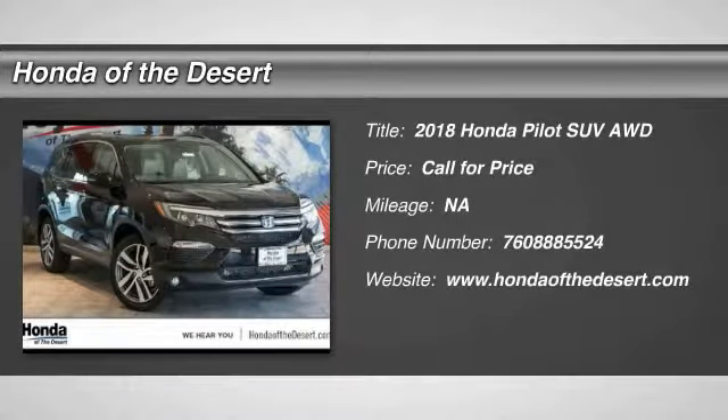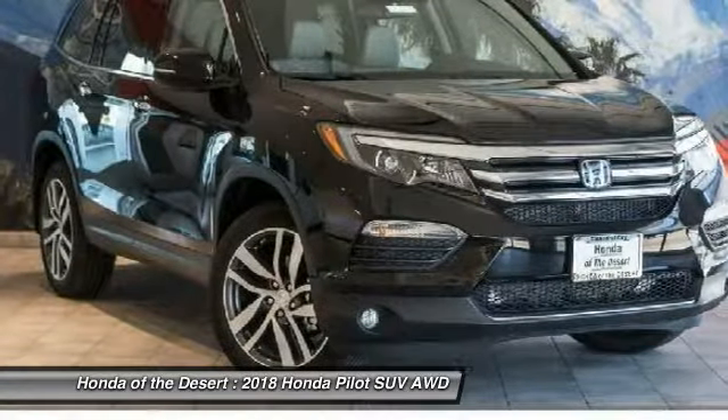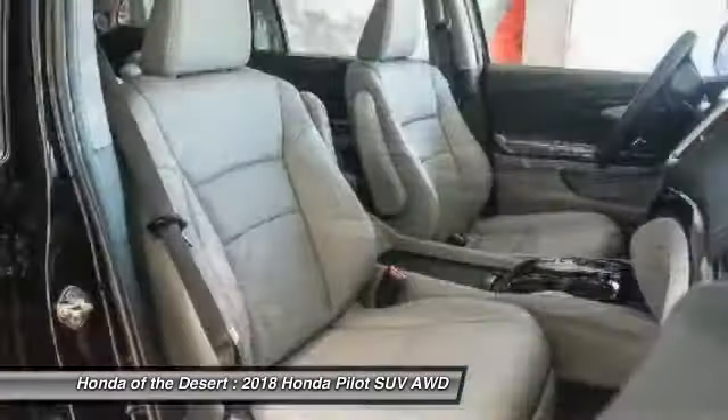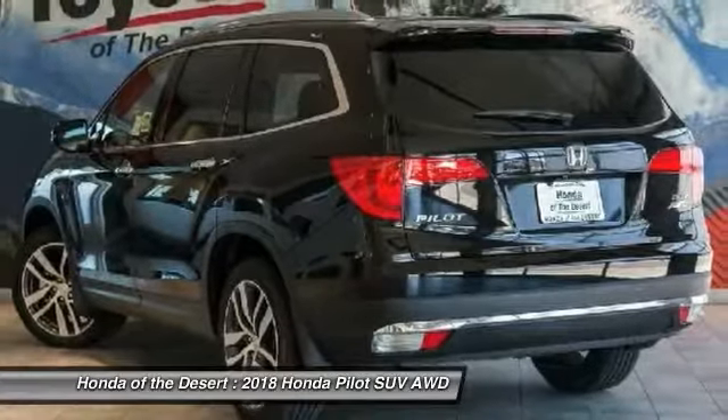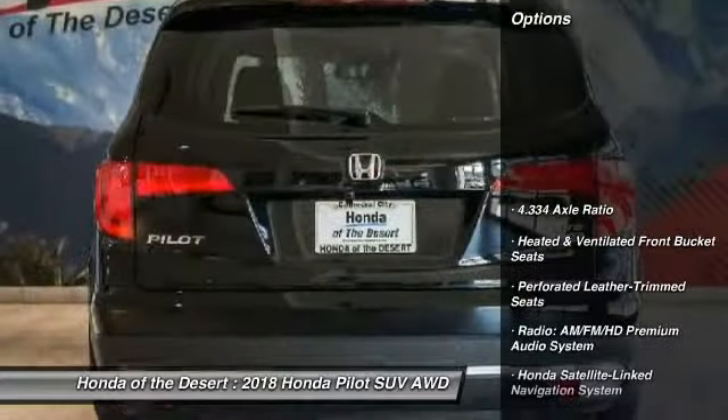We are pleased to show you the 2018 Pilot. Optimal utility, indulgent interior, powerful performer. You'll be ready for almost anything in the Honda Pilot. Here are some of this vehicle's great options.